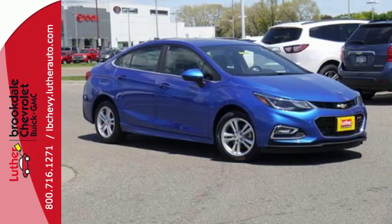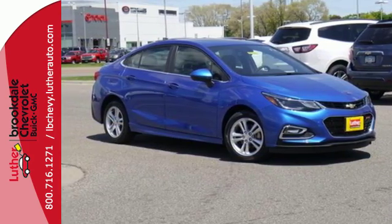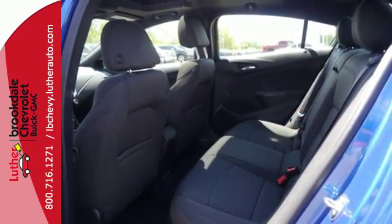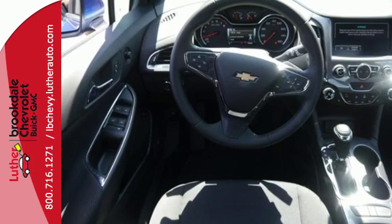Worry is an afterthought as you relax with stability and traction control always on alert and OnStar on the ready when needed. Take a joyride in the compact that makes a statement. Test drive the Cruze today.